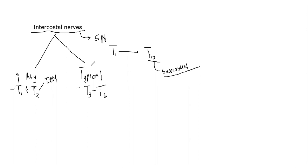T7 to T12 are the atypical ones because they are called the thoracolumbar intercostal nerves — they supply partly the thorax and go to the lumbar region. The only typical ones are T3 to T6.